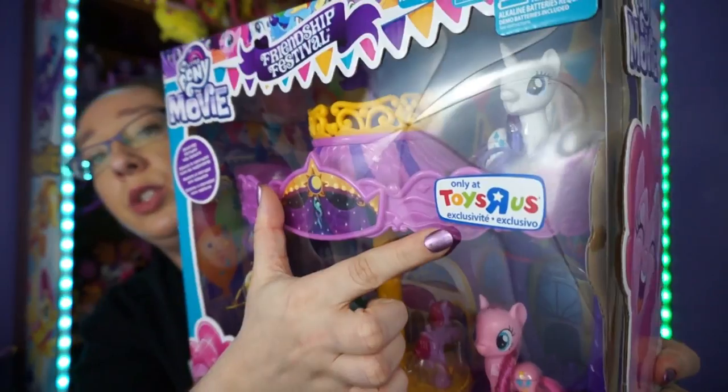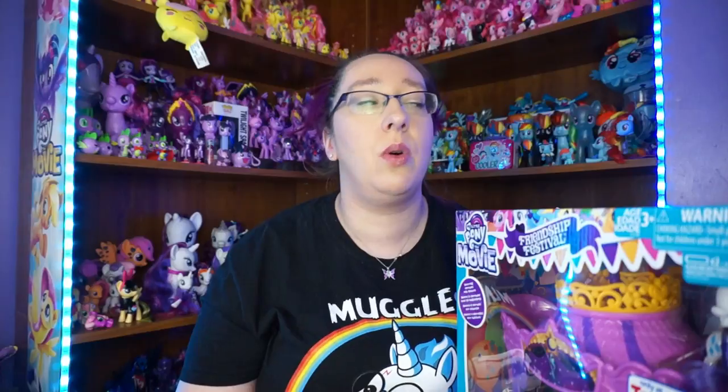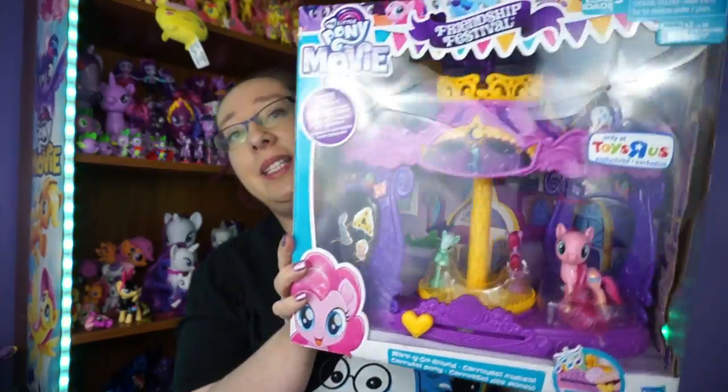This is a Toys R Us exclusive, and the reason why I say it's sad is because a lot of the Toys R Us stores are closing down. Ours is still open and getting inventory - it's only up to 30% off, but all their pony stuff is only 10% off right now. I've heard they're going to stay open until about June, so if you see this after June of 2018, yeah, that's kind of sad.